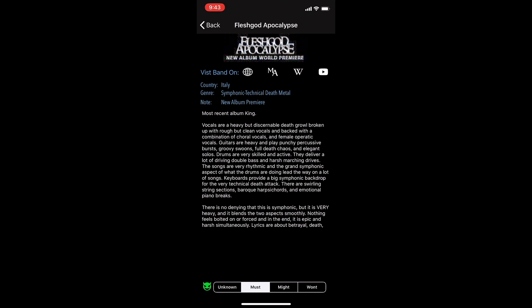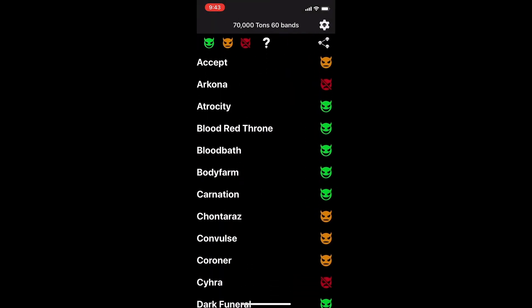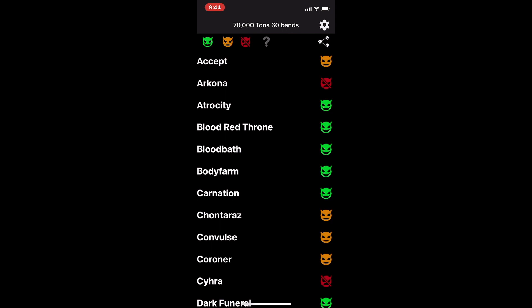You can flag bands as must see, might see, or won't see within the details screen. Back on the main screen, there is a swipe menu that will also allow you to change must, might, and won't. Once these values are set, you can use the filters to show or hide your choices. The filters work as a toggle — click once to turn the filters on, and again to turn the filters off.